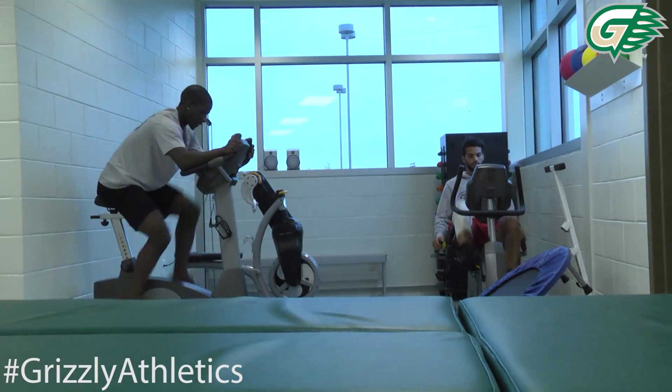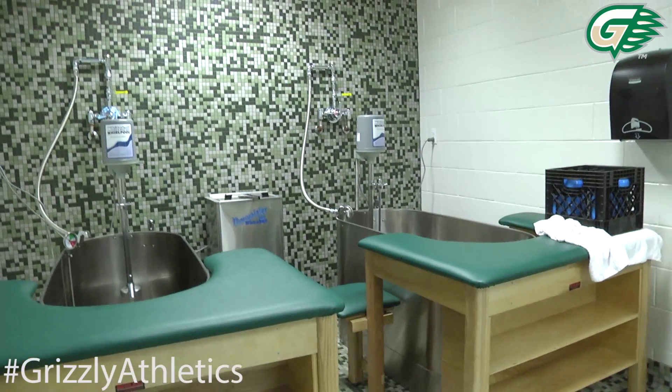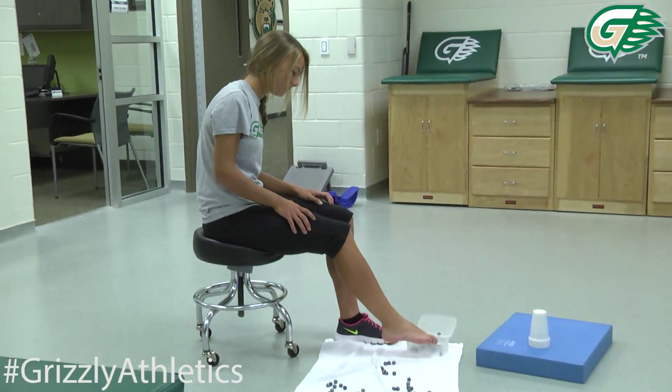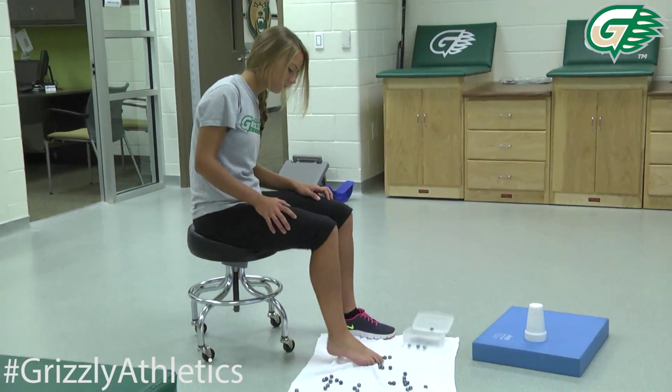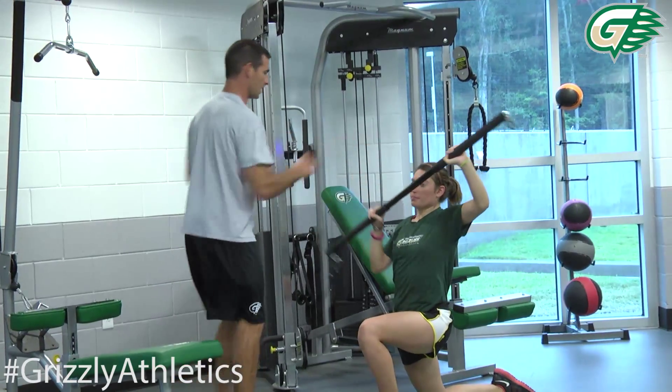To my right, we've got our state-of-the-art athletic training room. We've got some of our soccer players in there getting treatment right now. We've got great whirlpools in there. Our training staff does a super job not only taking care of our athletes after injury, but also doing great preventative medicine and really trying to keep them from getting injured in the first place.